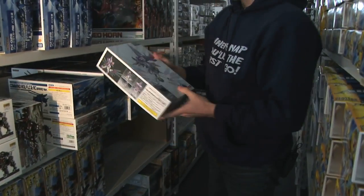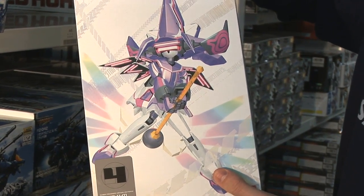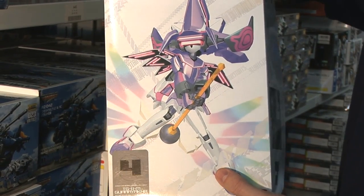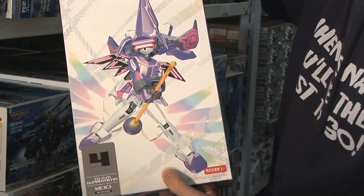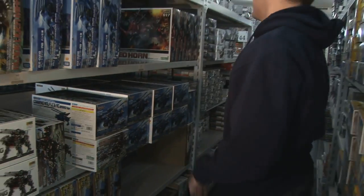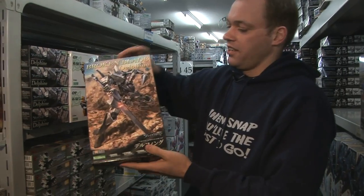Also on the shelf I see something by Hasegawa, and they've also branched into the snap-fit model kits. These are from the Virtual On game, and a lot of these kits are very popular because the person doing the design for these mecha is the same one that does Gundam — a lot of the UC Gundam and such. It's the Katoki Hajime version. Also coming from video games or anime, here's the Broken Blade series.